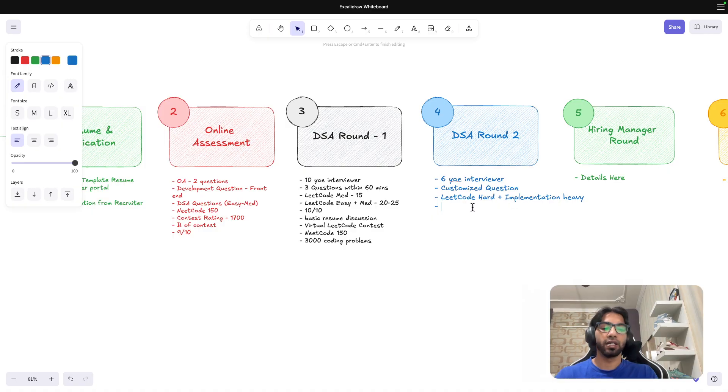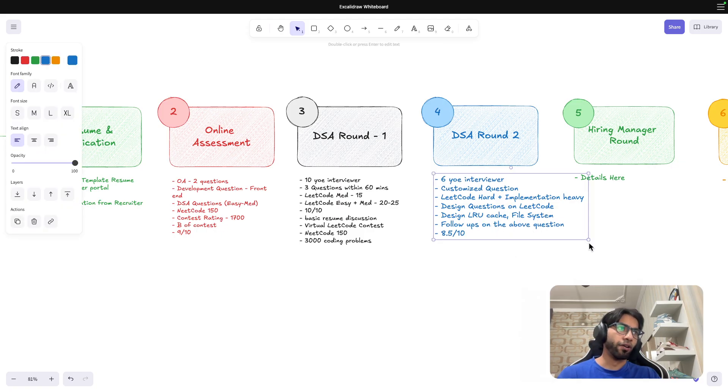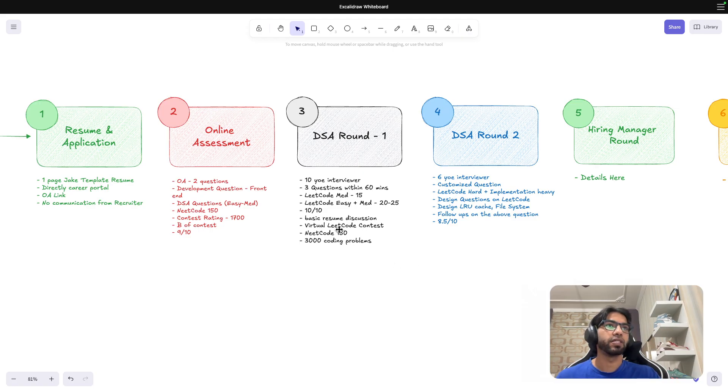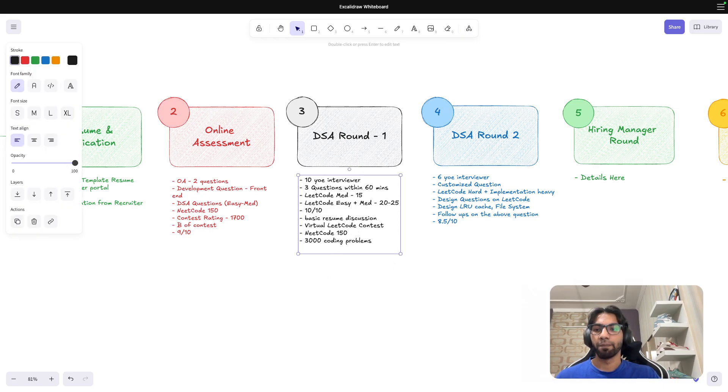For this type of question, doing design problems on LeetCode — like Design LRU Cache or File System — can help. I also got a lot of follow-ups on the question. Overall, I'd rate it 8 to 8.5 out of 10 — the interviewer was helping a bit, but I was leading the discussion about 90% of the time. After this round, I was a bit uncertain whether I'd get a call.